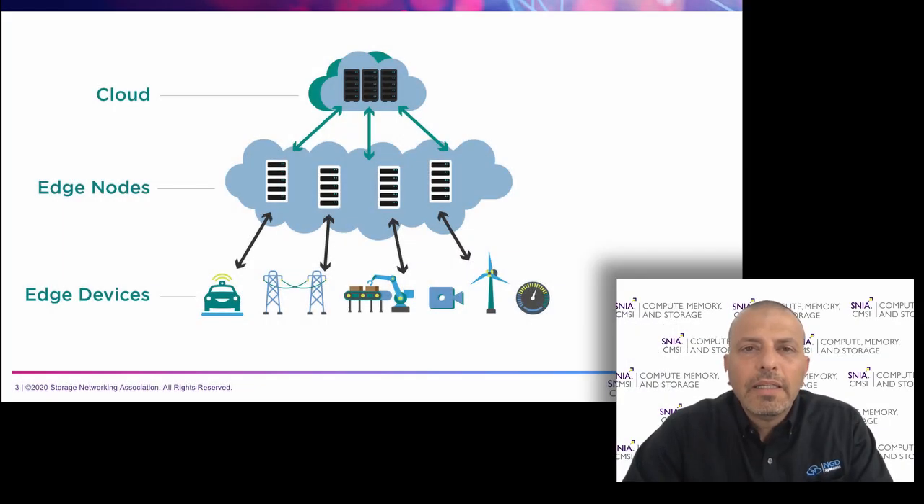So why edge? The edge is not here to replace the cloud but to enhance it. The cloud will continue to grow, but the edge will support the vast amount of data that is generated by edge devices. That data needs to be supported with low latency, better security, and a better cost structure — and that edge layer is providing that function.